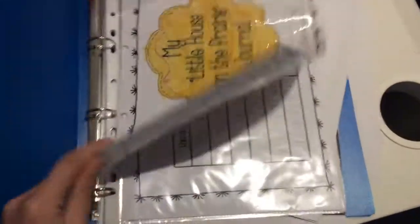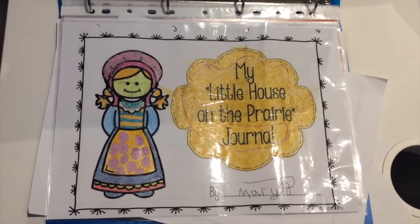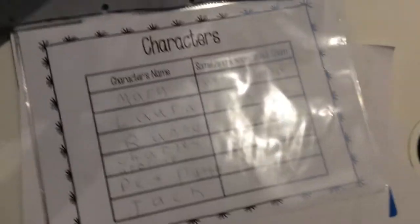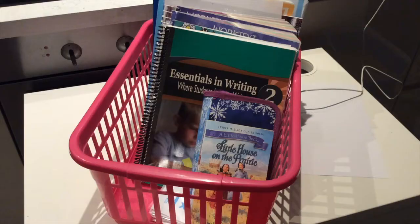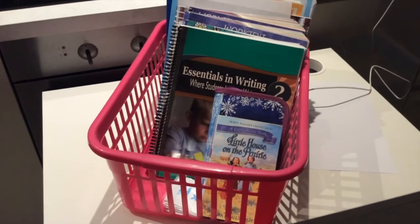This is a little project we've been doing on Little House on the Prairie, which I found online from Teachers Pay Teachers. We've been reading Little House on the Prairie, which Mary really likes, and it's a little project that I bought. So that's a little bit of history we've been doing. As you can see, it's looking a bit tidier now, getting a bit sorted out.